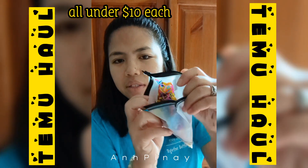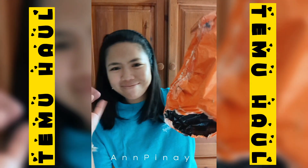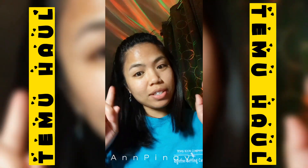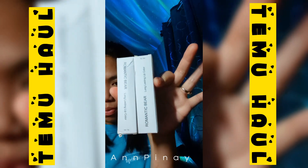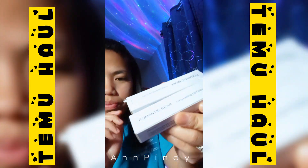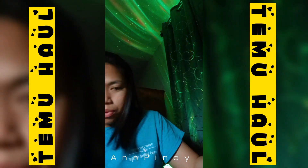Everything here is under ten dollars — all these items were under ten dollars. So I decided to try these two products. This is a moisturizing peel-off liquid lipstick, waterproof long-lasting lip gloss. I have two colors: watermelon and cherry red, but I'm gonna try the cherry red first.